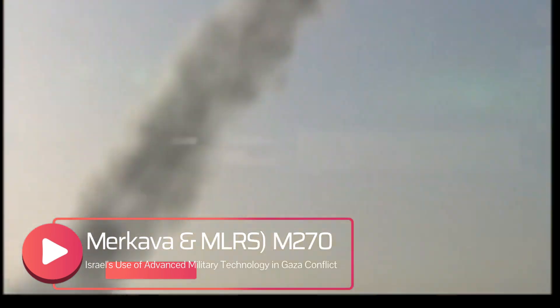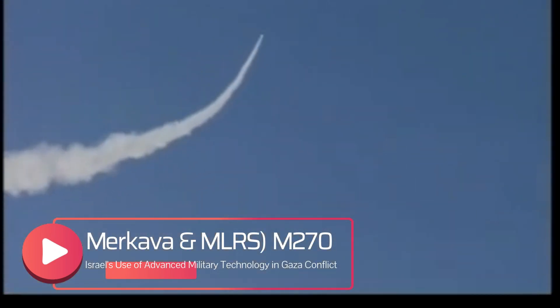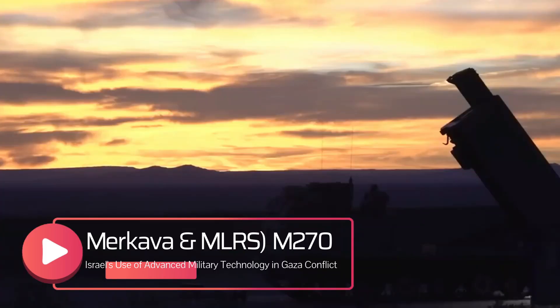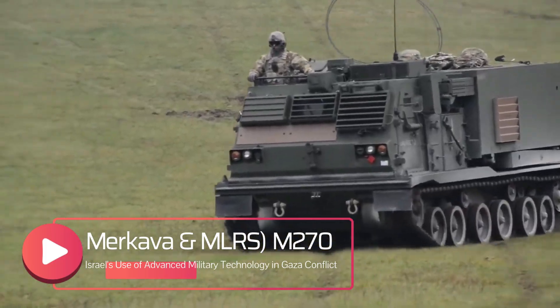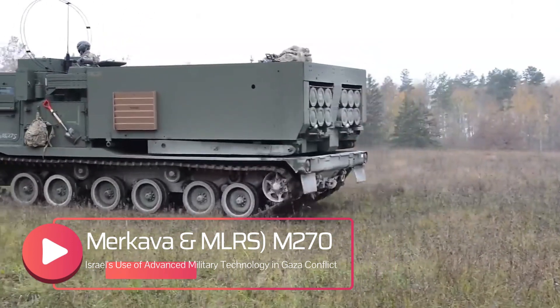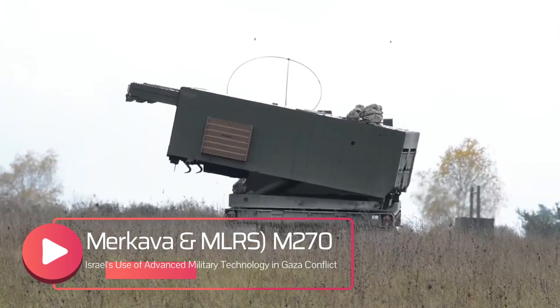It has proven its effectiveness in battles and is known for its mobility and the ability to launch various types of ammunition. The IDF operates 60 units of the M-70, which are based on the M2 Bradley Armored Fighting Vehicle chassis. These rocket launchers have a combat weight of 24 tons and are crewed by three personnel. They are powered by a 600-horsepower diesel engine.